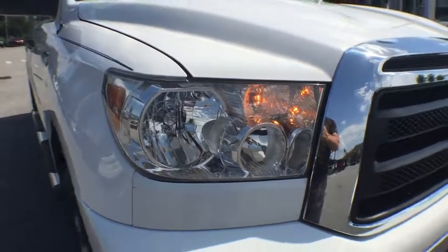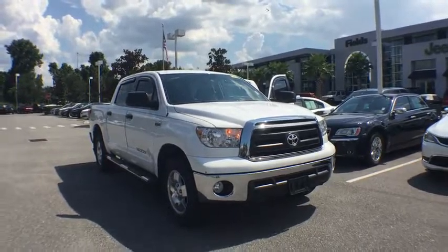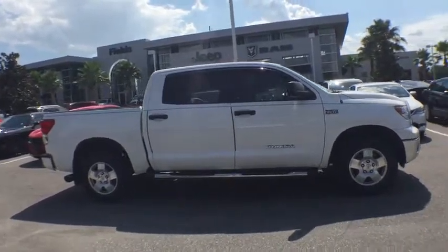The 2012 Toyota Tundra. Tundra has a number of unique features useful for those using it as a work truck, including extra-large door handles, a deck rail system, and an integrated tow hitch.